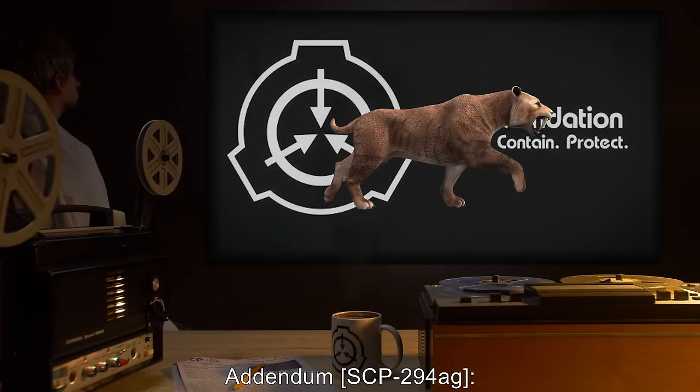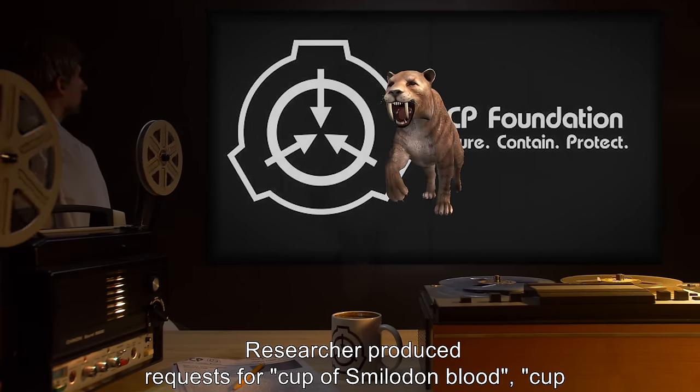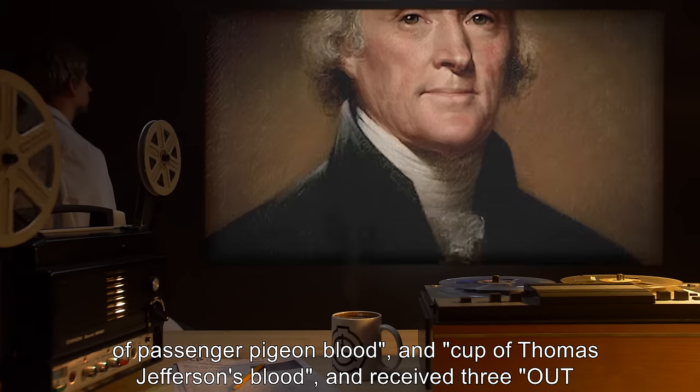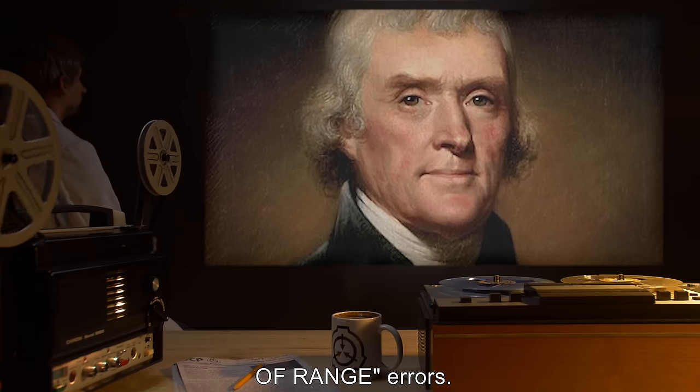Addendum SCP-294AG: researcher produced requests for a cup of Smilodon blood, a cup of passenger pigeon blood, and a cup of Thomas Jefferson's blood, and received three out-of-range errors.